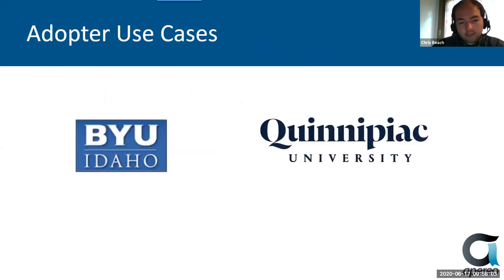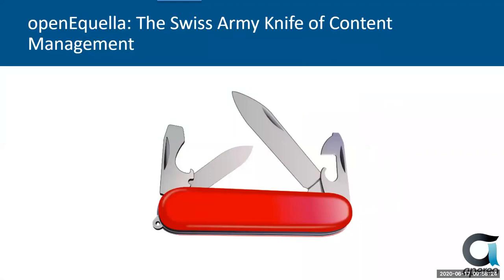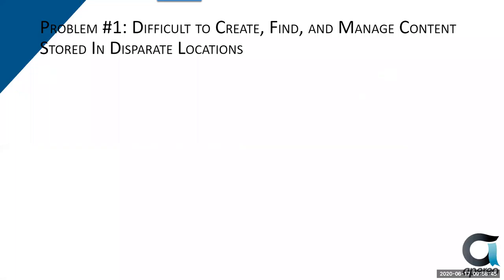And so we're going to now turn it over to Matt Miles at BYU-Idaho to talk about how he has worked with his team to leverage OpenAquila. Thanks, Chris. So we have the impossible task today of making content management not boring. I call OpenAquila the Swiss Army knife of content management because you can do so many different things with it. In the short amount of time, I'm only going to be able to show you a few case studies, but I'd be glad to talk to anyone offline about the other case studies.